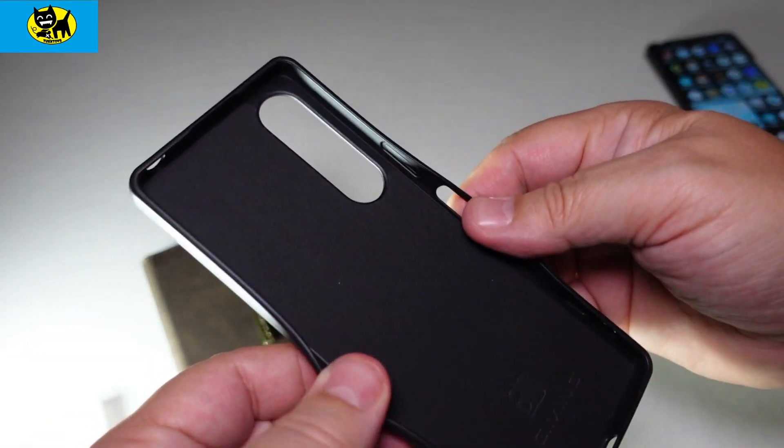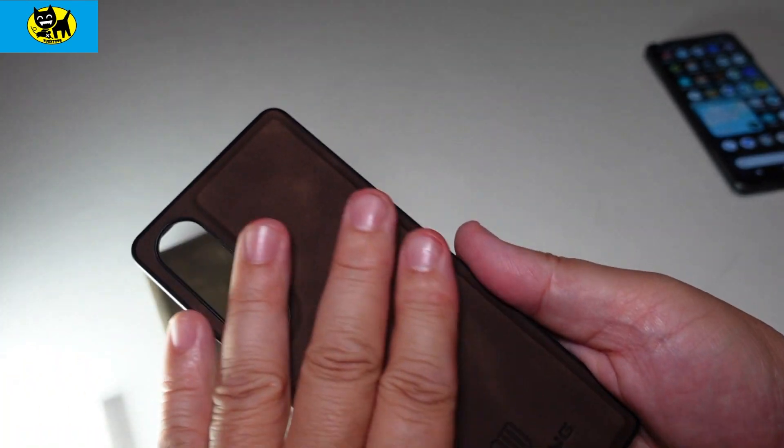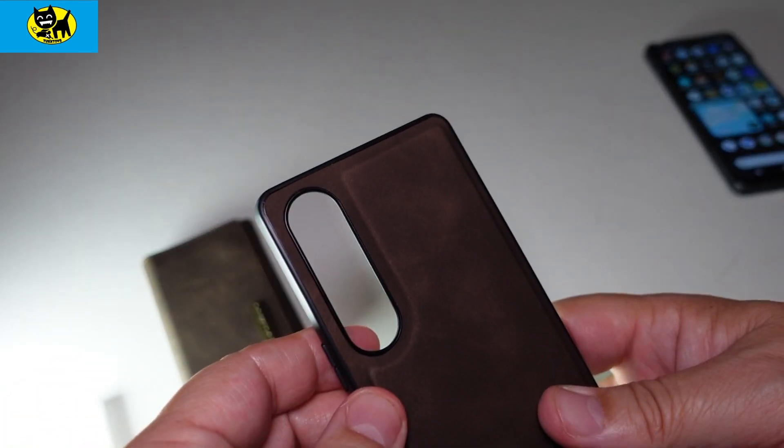Rubbery sides, and then the back has that nice premium leather. Let me smell this real quick — oh yeah, this is real leather. Wow, that smells so good. Very cool, very classic looking.